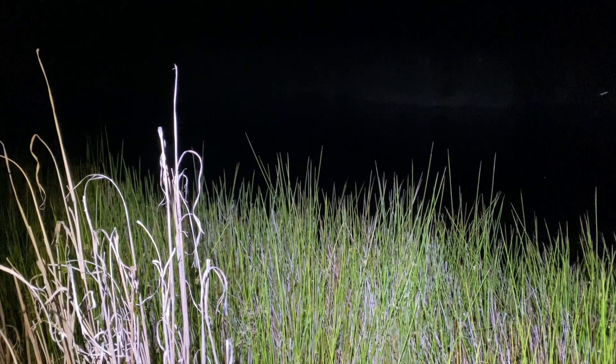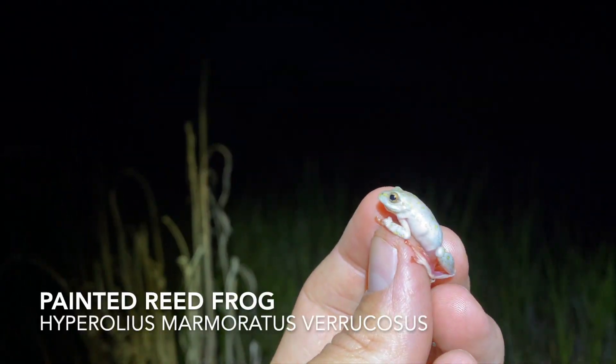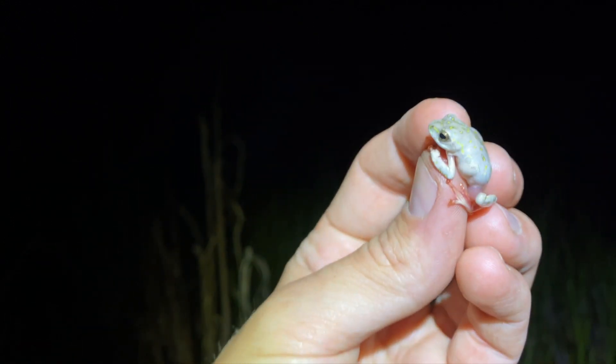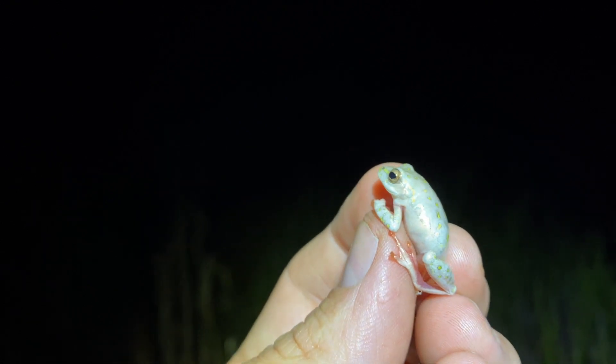We're back to the frogging game. Just got a little painted reed frog just poking around in the reeds here — not a very vibrantly coloured one, but nice to get one either way. Let's see what else we can find.